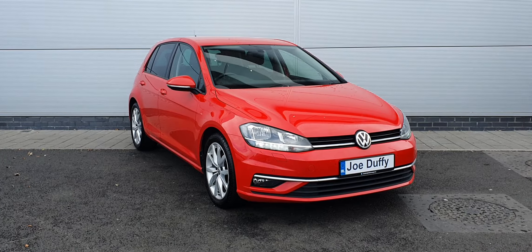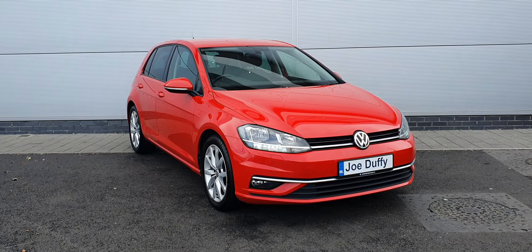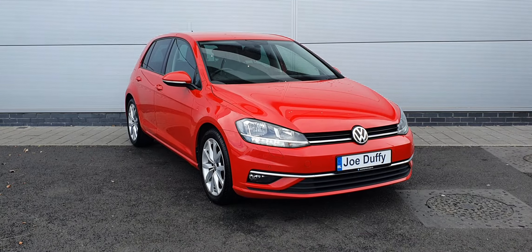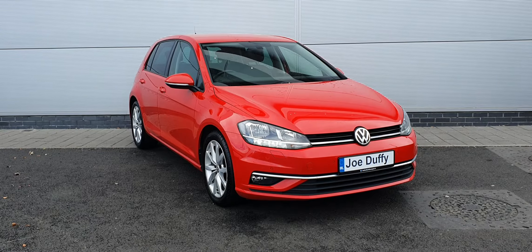All of our used cars here in North Dublin go through a 128-point check upon arrival. This car will come with a one-year warranty, with the option to extend it a year, giving you a two-year warranty on the vehicle. If you have any questions or queries regarding this Golf, you can give us a shout on 01 850 3900. Thanks very much for watching the video, take care.